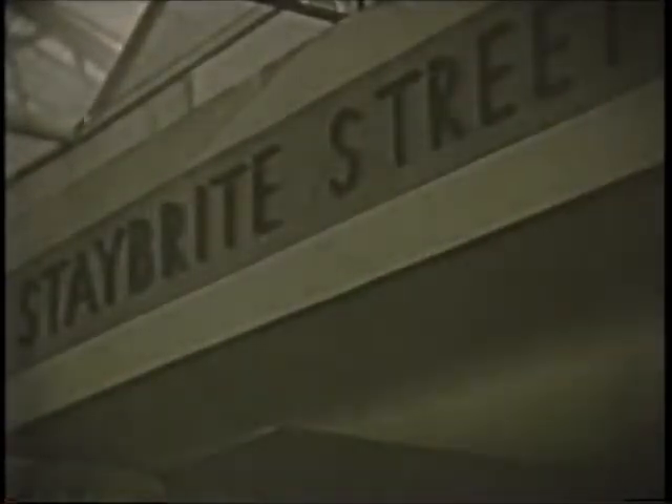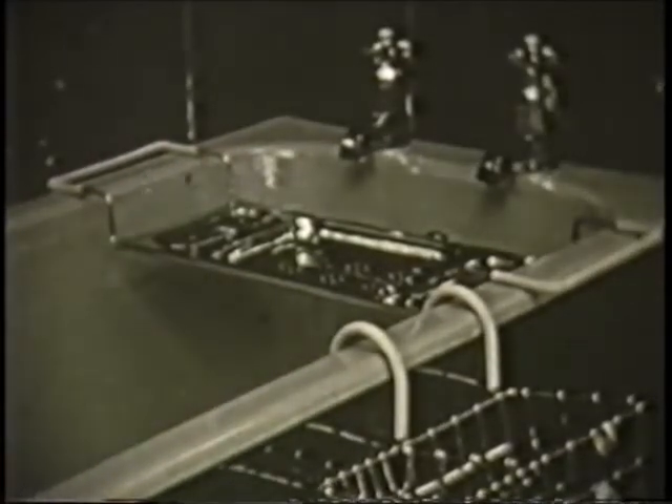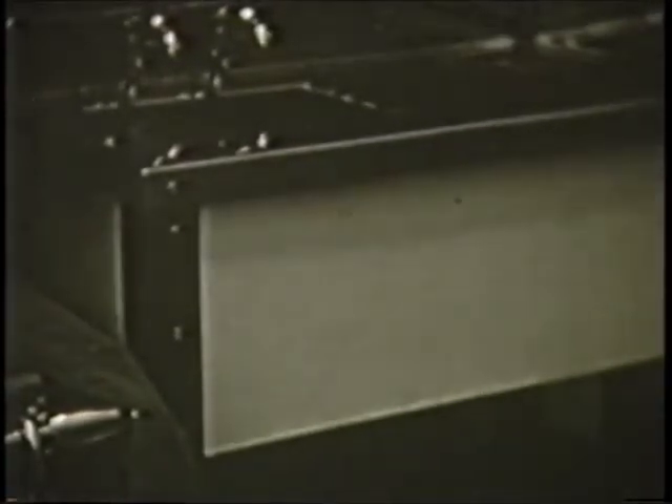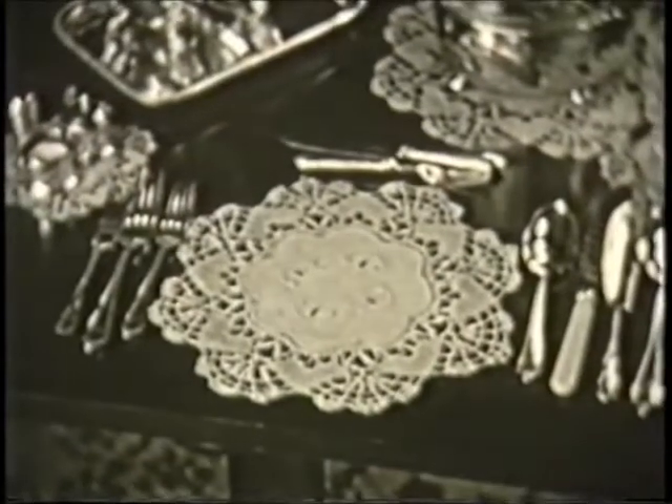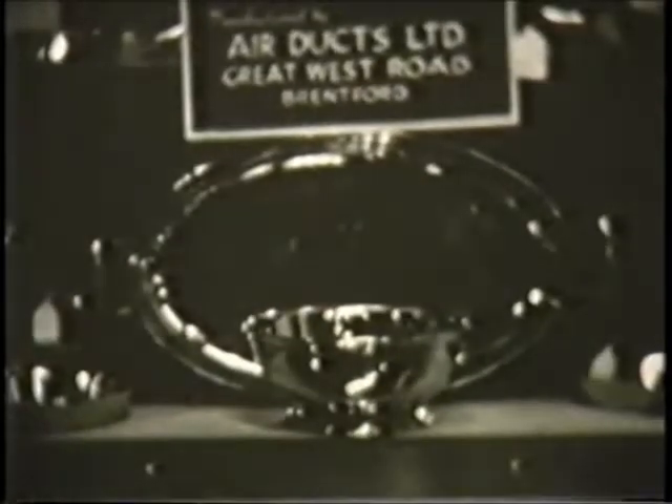In Stay Bright Street were situated the stands of a number of firms manufacturing or handling Stay Bright goods for domestic use. Here were exhibited Stay Bright bathroom fittings, stainless steel furniture, stainless kitchen ranges, sinks, pots and pans, spoons and forks, and window fasteners, door handles, finger plates and many more. A catalogue was produced which named a number of these everyday necessities already in production in Stay Bright steel — this list covered about 2,000 different items.